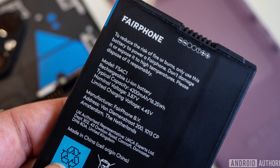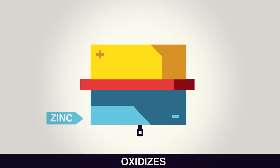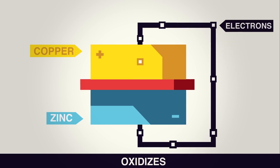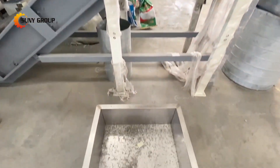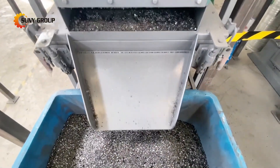Before a phone battery can be taken apart, it has to be made completely safe. Any leftover charge needs to be drained first to prevent accidents. If a battery still holds power and gets damaged, it could spark or even catch fire. Once it's fully discharged, it's sent to a specialized recycling facility where it gets shredded into tiny pieces in a controlled environment to avoid overheating.